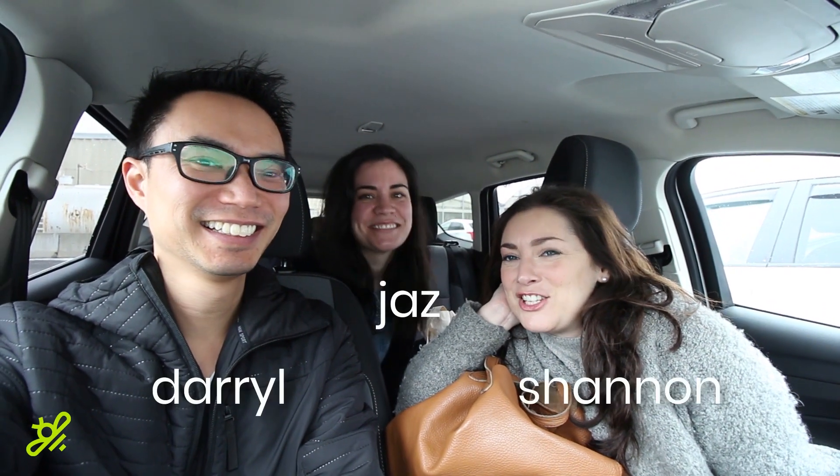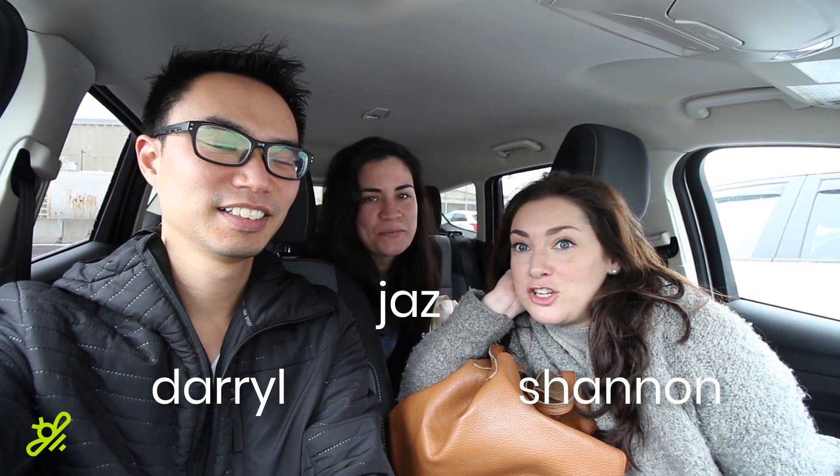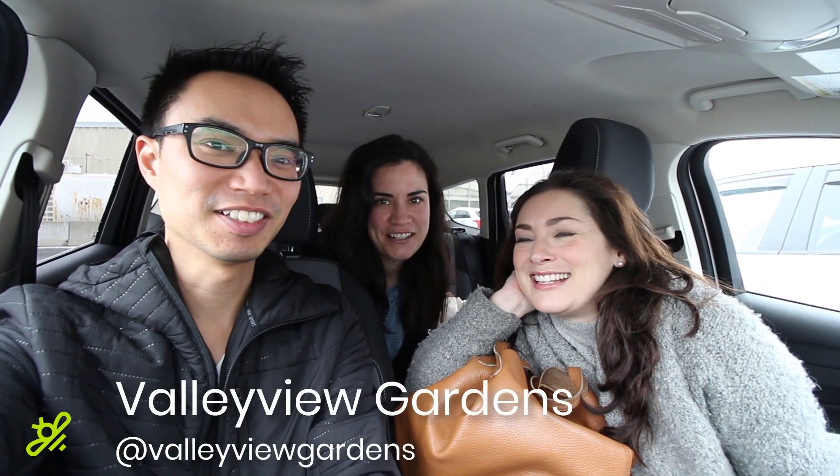Hi everybody! Welcome to another episode of Ask Garden Set. Surprise! Jazz is with us! It's Daryl, Shannon, and Jazz, and we are here at an amazing garden centre right outside of downtown Toronto — well, quite far outside Toronto. Valley View Gardens.